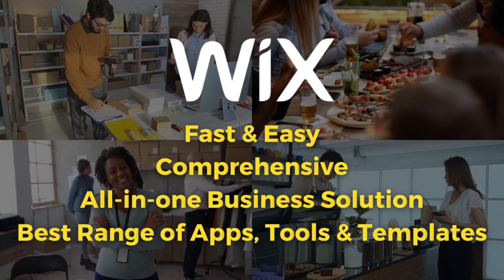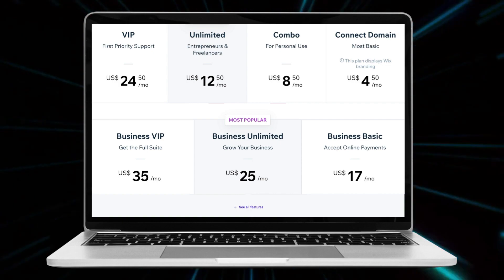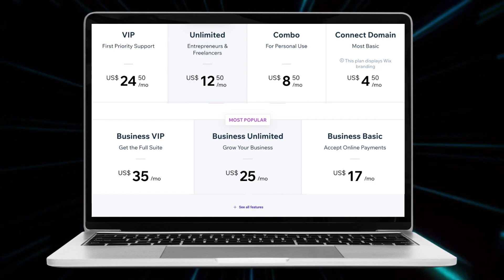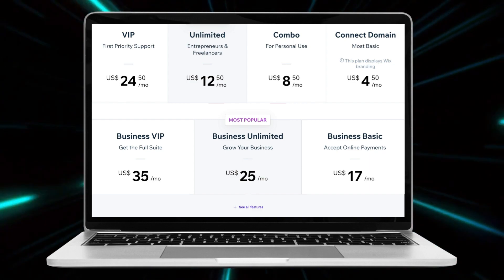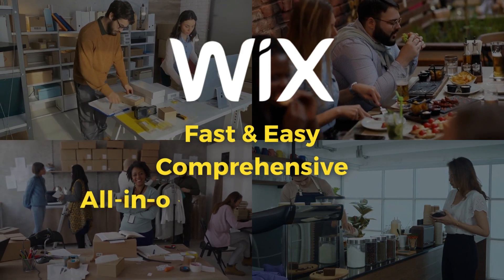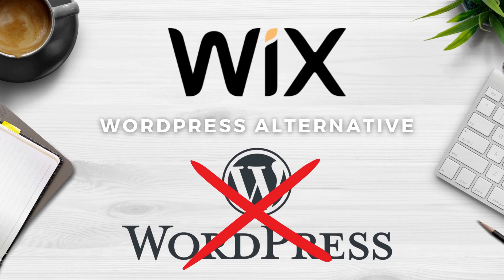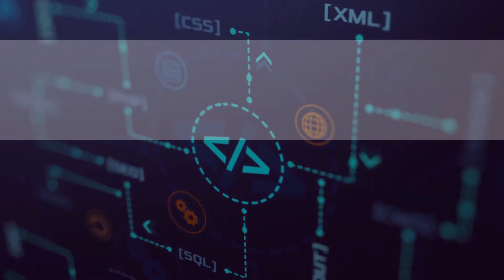However, Wix can be quite overwhelming for beginners because of all their tools, apps, functions and features. In terms of pricing, they offer a free plan which isn't amazing, and then their pricing plans start from $4.50 per month to $35 per month depending on your website requirements. I would typically recommend Wix to those who want an extensive website that will grow with their business but don't want to use a complex platform like WordPress — ultimately a good WordPress alternative for those looking for an extremely comprehensive website builder.